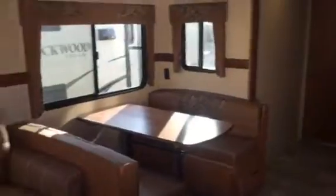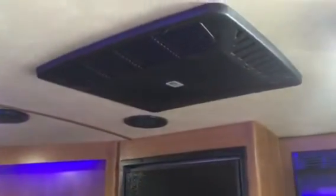Nice seamless countertops. Skylight with a shade that brings in a lot of natural daylight. This is the upgraded tri-fold sofa. Some cool blue accent lights. Sunset Trail has the standard 15,000 BTU air conditioner, as opposed to most units that go with the 13,500.